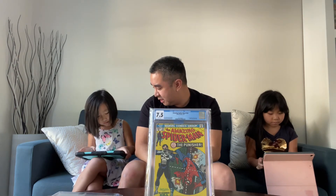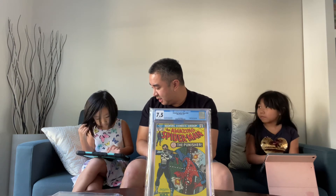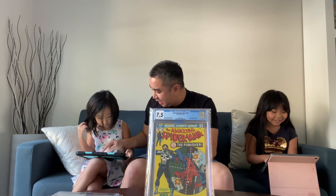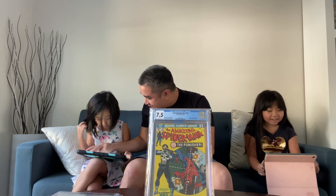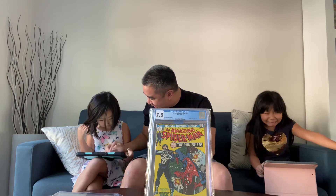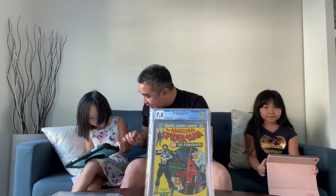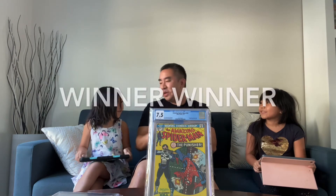The last and most important comic is the first appearance of the Punisher — Amazing Spider-Man number 129. Hold on, let's give both of them a fair chance to look it up. The grade is 7.5. They tied — both got it at the same time! That means they both win and get the maximum points.